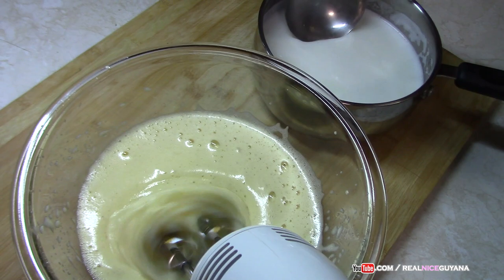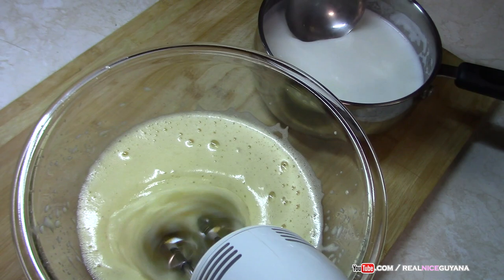Now we're going to gradually add a bit of the warm milk at a time and whisk it into the egg mixture.